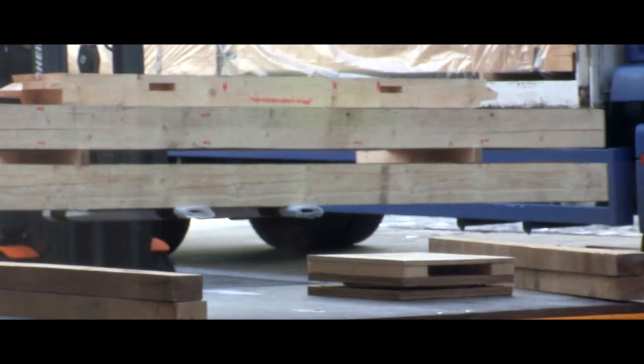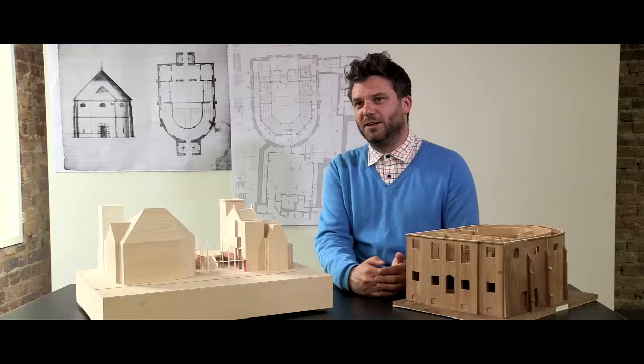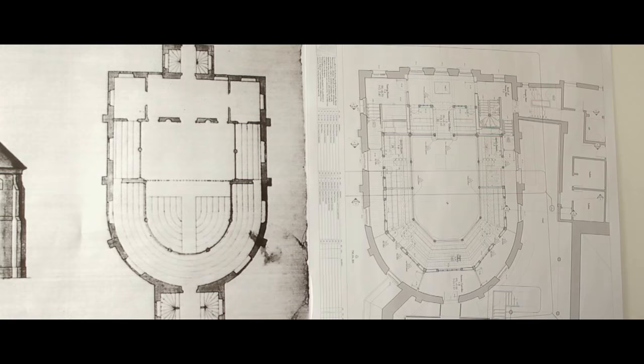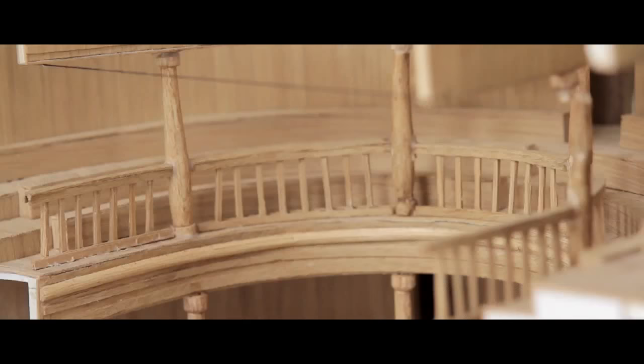One of the most significant points that led to quite a change in the plan was the conclusion that the gallery could never really have been built curved at that time. The original 1668 drawing shows the curved gallery, but this is where we are today, which shows a faceted plan — which is much more likely how they would have built it.